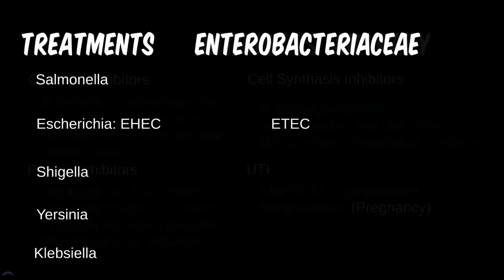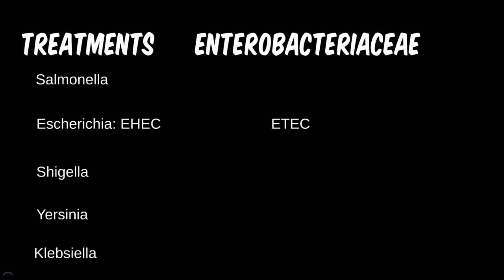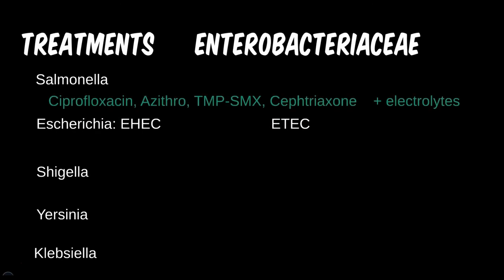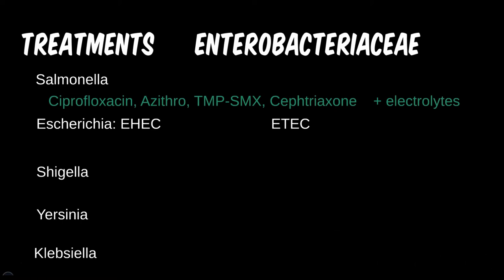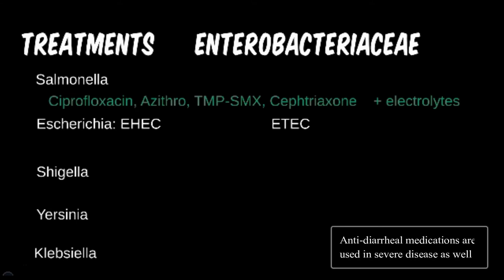Salmonella will be the first to follow the pattern described, with cipro and TMP-SMX as good medications to go to. Many species are also susceptible to azithromycin and some cephalosporins, but what a physician would likely first concentrate on is rehydrating the patient and replenishing electrolytes.